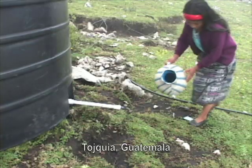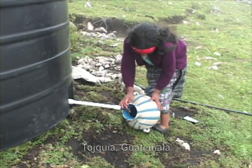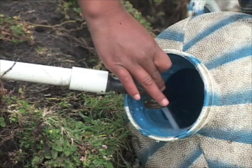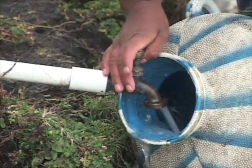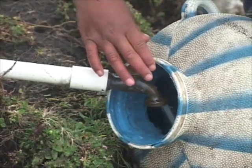In Guatemala, fog collectors have been providing clean, safe drinking water to a number of high-altitude rural communities, resulting in an improved quality of life and allowing families to control their own source of water.